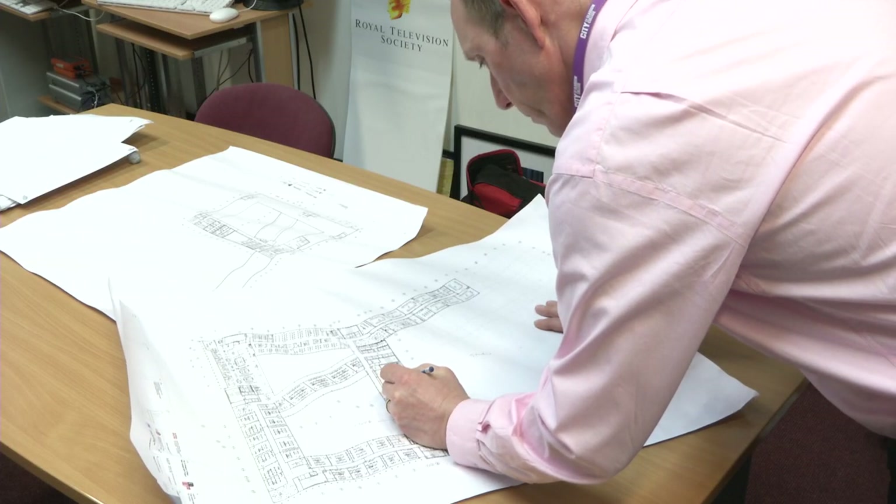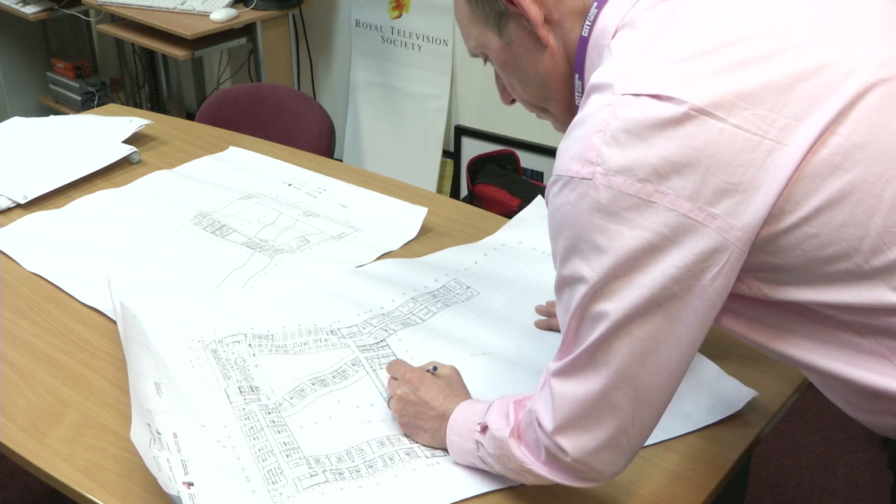The big open plan offices mean that we'll all be in one workspace together, which will necessitate us changing the way we behave in those workplaces. It's a real opportunity to work better together, but it will bring demands that we change the way we've worked in the past.